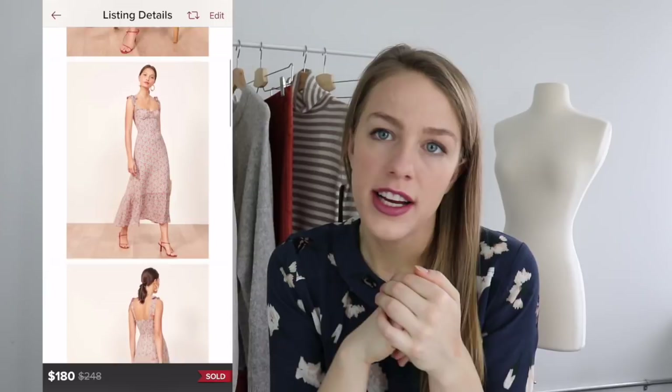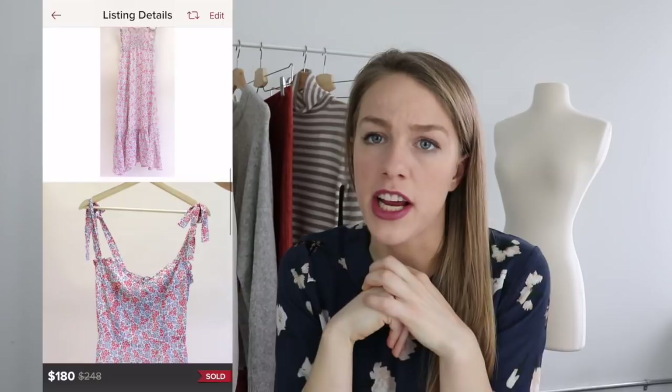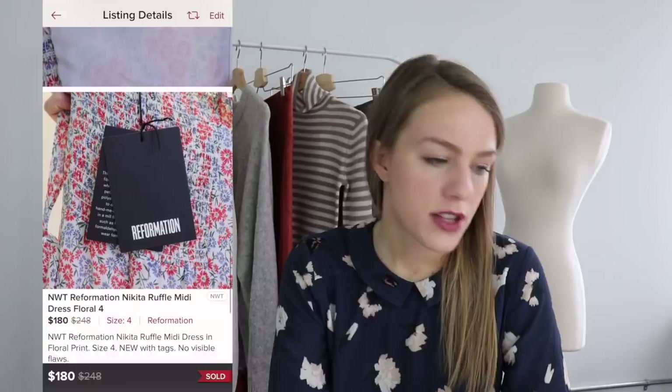The next is another retail arbitrage piece — my first Reformation sale. I didn't even know before this year that Reformation was sold at Nordstrom. I found this dress at Nordstrom Rack — not during a sale, but it was another straggler piece marked weirdly low. After checking comps I confirmed it was a high-demand style. I had it listed for $200 and it sold for $180 from an offer. I was at Poshfest when this sold and was so excited. Reformation is a brand I personally love and love selling.